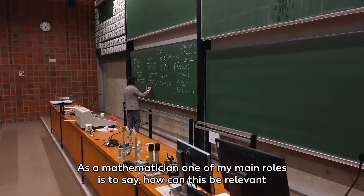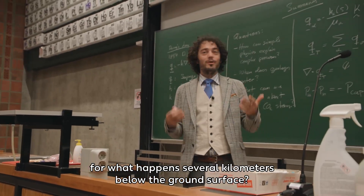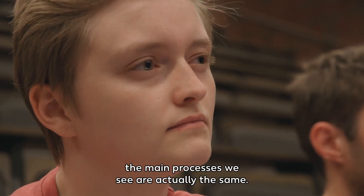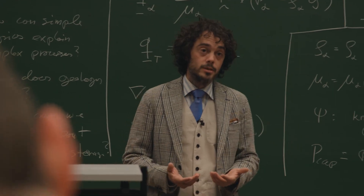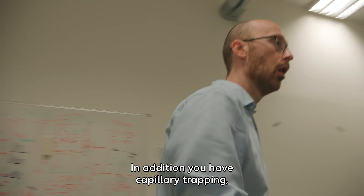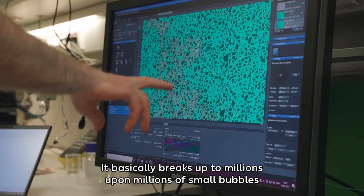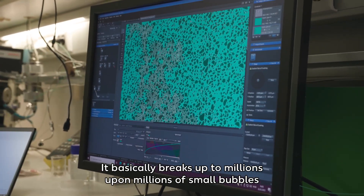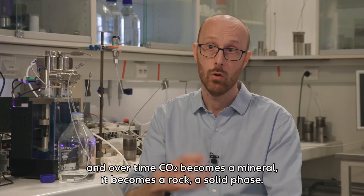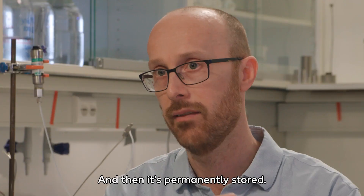As a mathematician, one of my main roles is to ask how this can be relevant for what happens several kilometers below the ground surface. It's relevant because the main mechanisms and processes we see are actually the same. The CO2 dissolves into water. In addition, you have capillary trapping, which means the CO2 becomes disconnected — it breaks up into millions upon millions of small bubbles that are trapped within the porous media. Basically it's stuck, and over time the CO2 becomes a mineral, a solid phase, and then it's permanently stored.